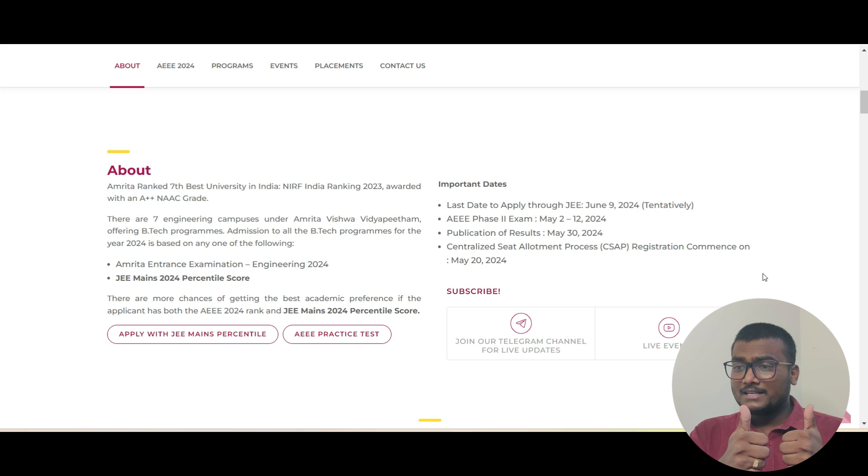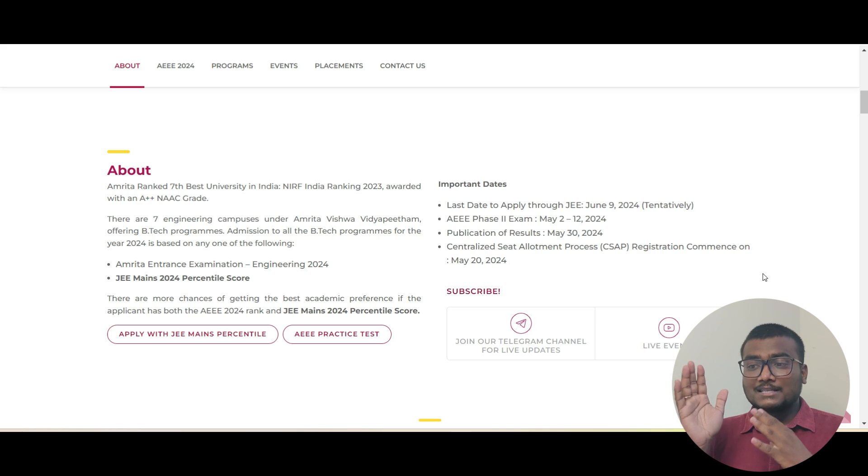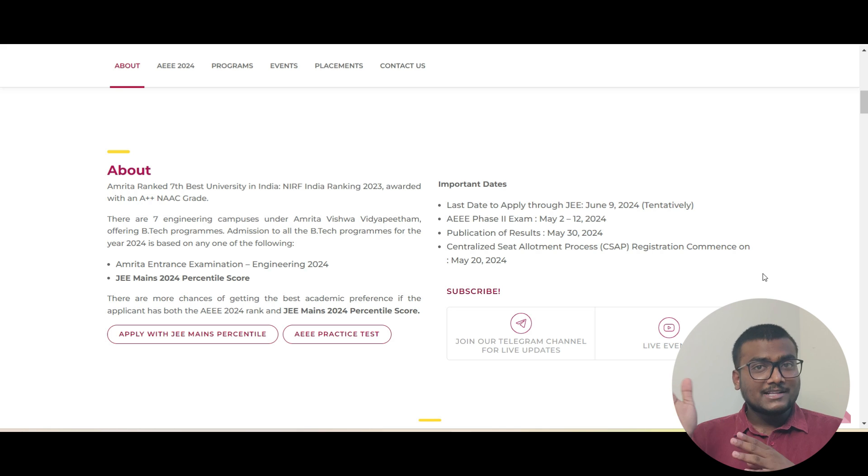You can apply through two modes. If you wrote JEE Mains, you can give the JEE Mains percentile — best of two. Apart from that, if you want to write the separate exam, there is also the option to apply separately for AEEE 2024. As of now, AEEE 2024 registration is closed — Phase 2 is also over. The exam is already ongoing; today, May 12th, is the last date for the exam. Results will be released on May 30th, after which the admission counseling process will start.